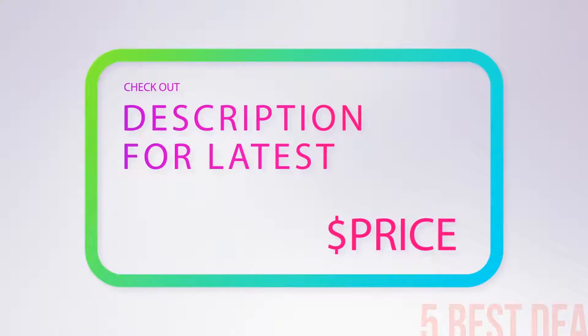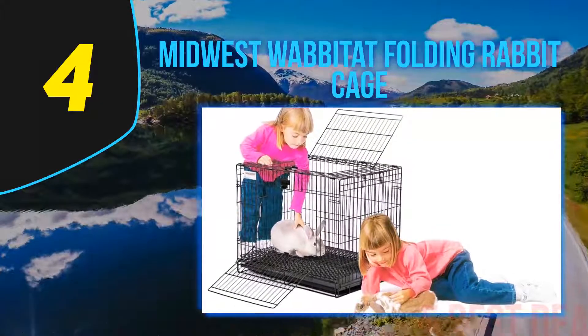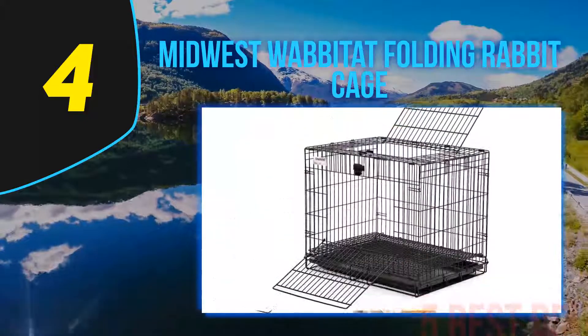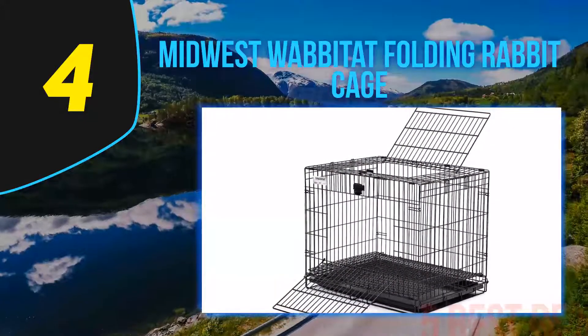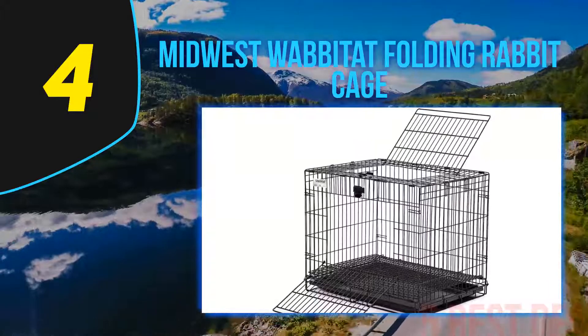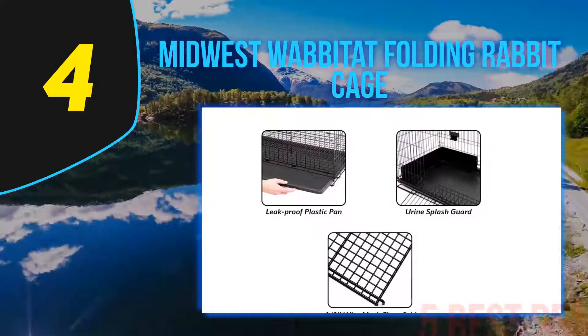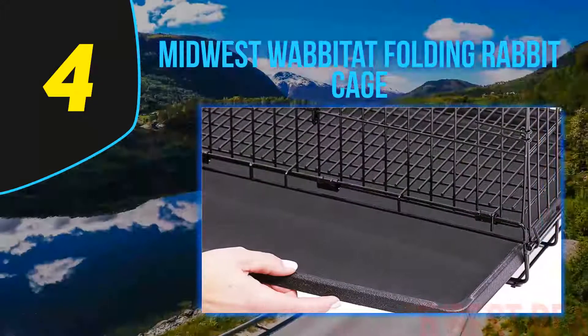Coming in at number four of our list is the Midwest Wabbitat folding rabbit cage. The Midwest Wabbitat is a wire folding rabbit cage. The cage can fit medium to large size rabbits, and you can put more than one rabbit inside. You can access the cage from the top and side openings.